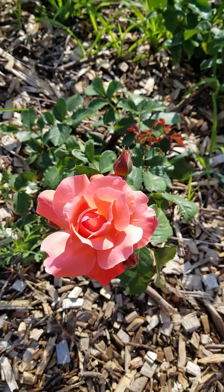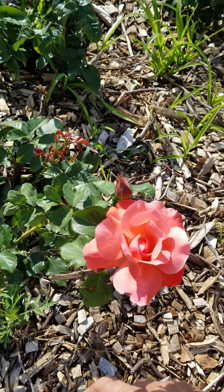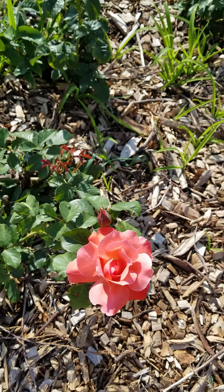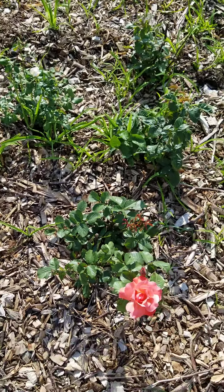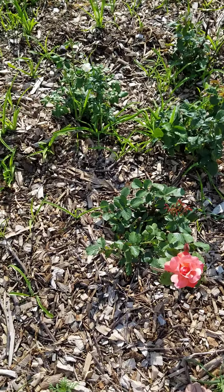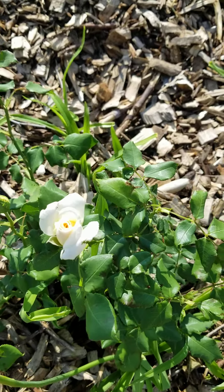It's not a peace rose, I don't think, though it might be. I don't know a lot of the roses I got — I just picked these up at Walmart, cheap things, about seven bucks apiece. This one is pretty — it's the first time this one has flowered.